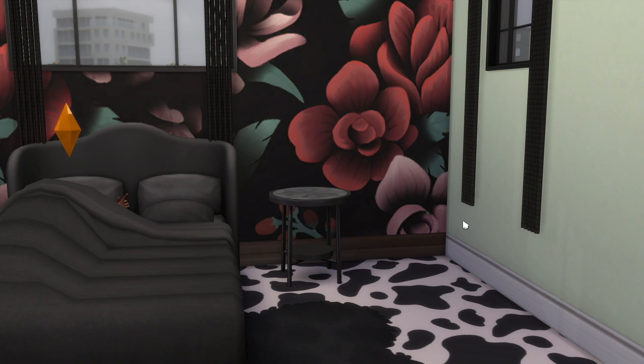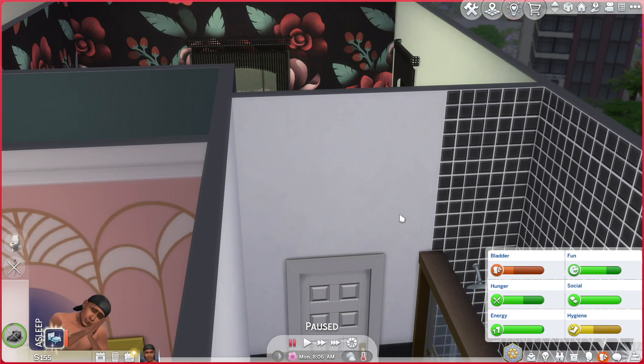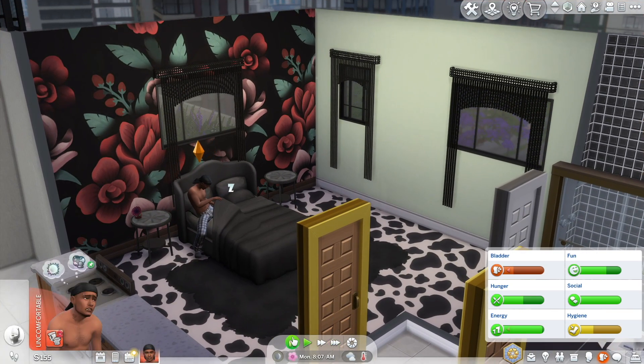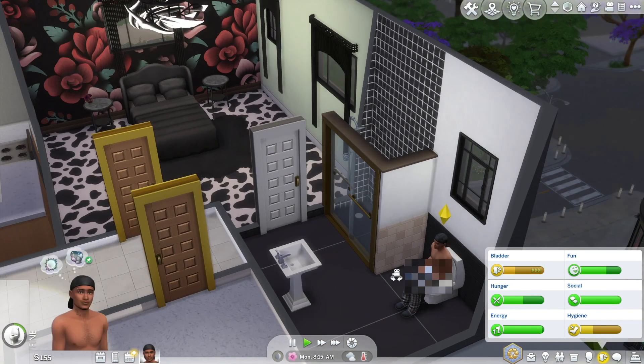Hi and welcome to another part of the Sims 4 Love Struck — welcome to the third part. Starting off from where I left off, he was sleeping, I fast forwarded it, and now it's almost time for his first day of work. He has about an hour until he starts.